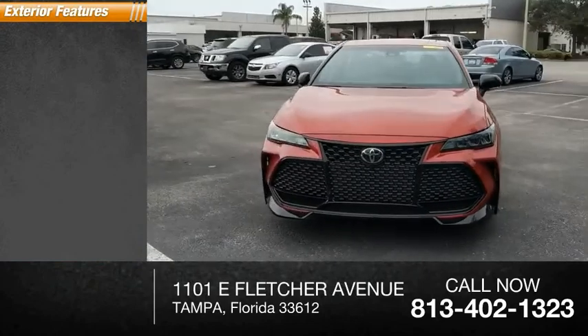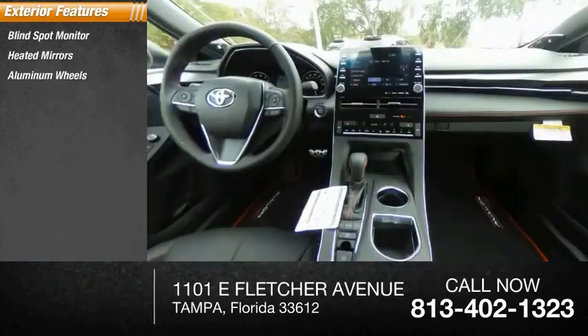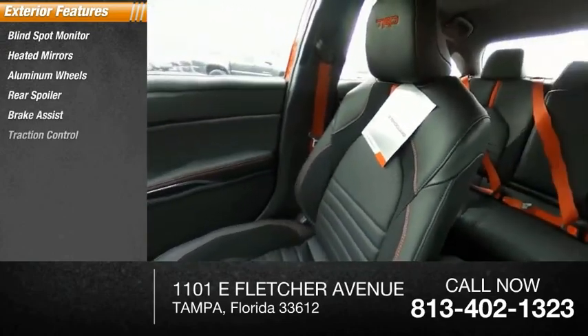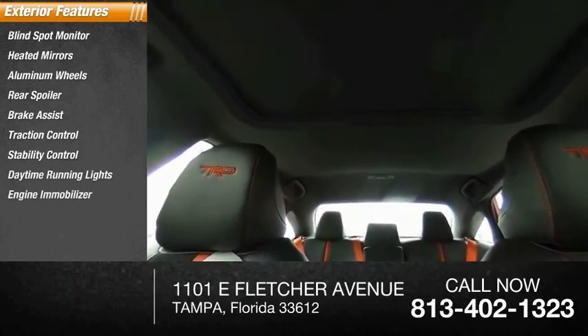Here are some of this vehicle's great options: blind spot monitor, heated mirrors, aluminum wheels, rear spoiler, brake assist, traction control, stability control, daytime running lights, engine immobilizer, remote trunk release.